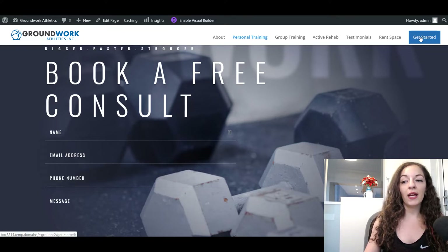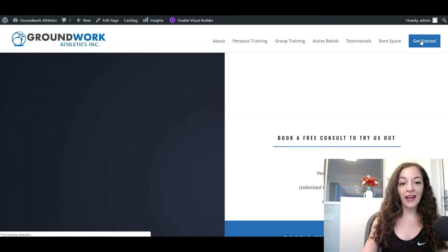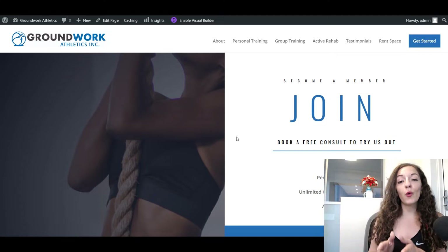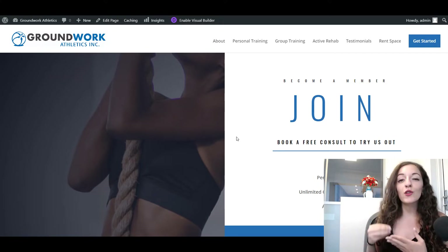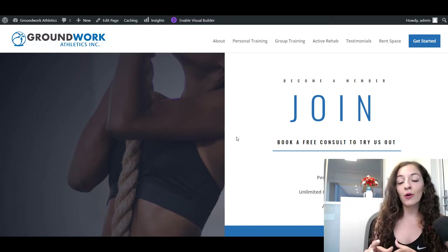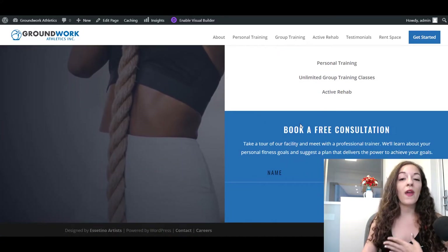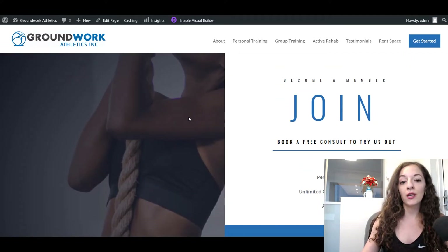We still have a dedicated page for getting started and booking that consult — it's everywhere. So whatever you want your website to do for you, make sure that's super clear, bring it to the forefront, and keep going for the ask. Don't be afraid to have that call to action in multiple places across your website.